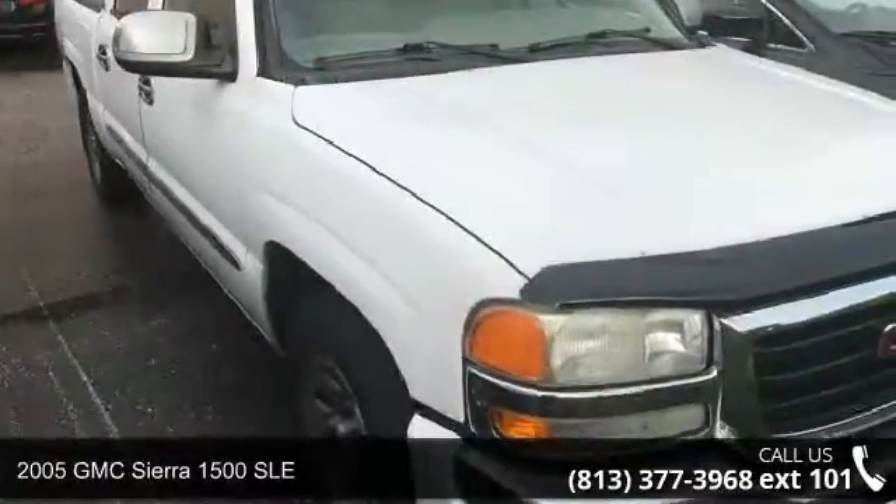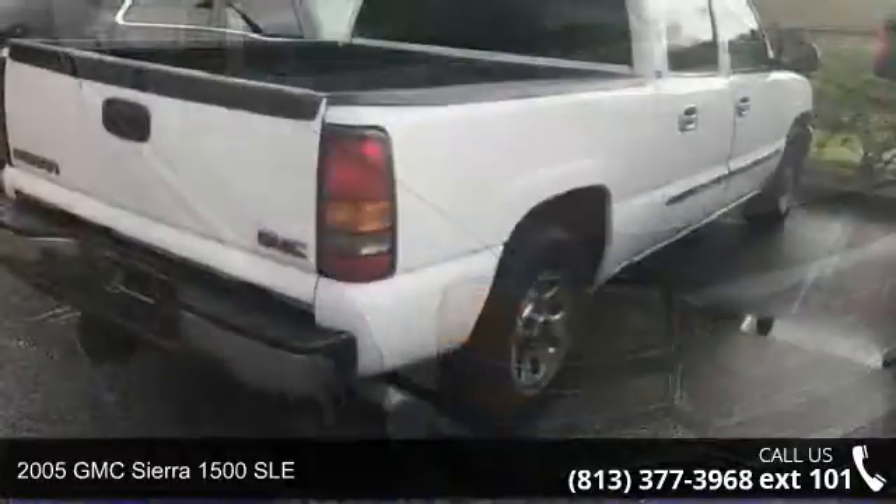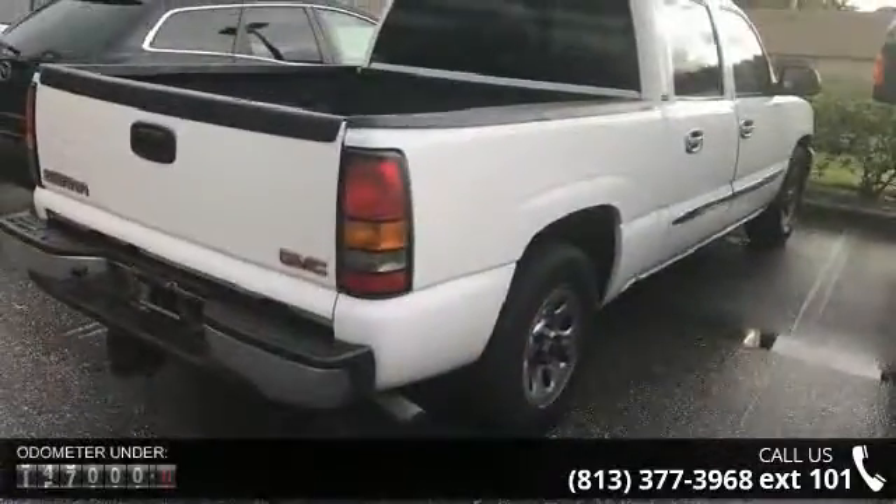Presenting the 2005 GMC Sierra 1500 SLE. If you are looking for an automobile with great features, look no further.